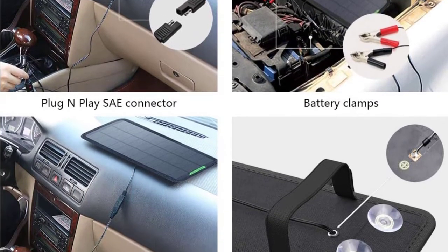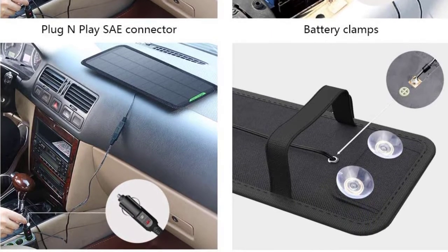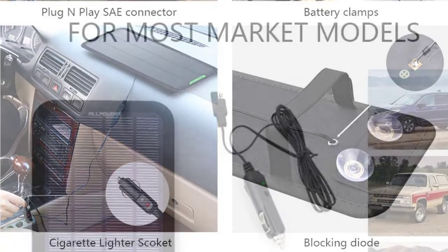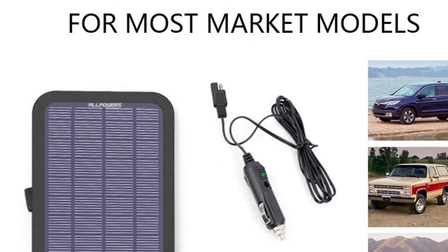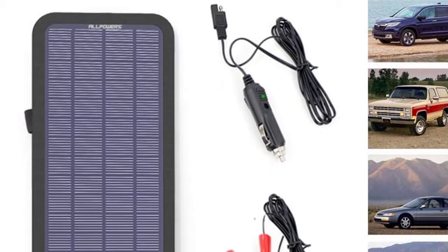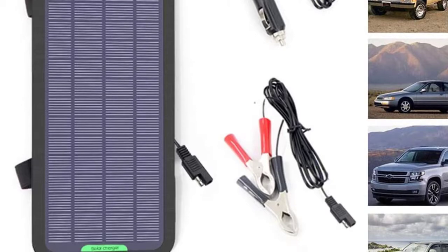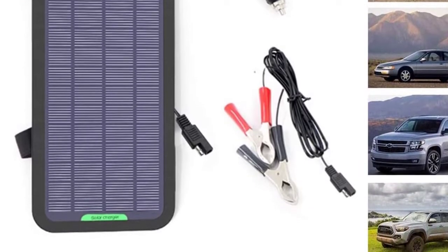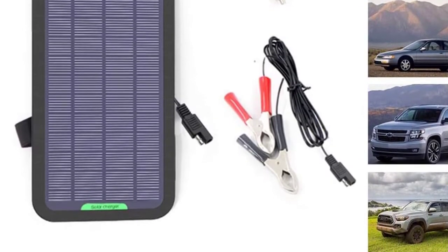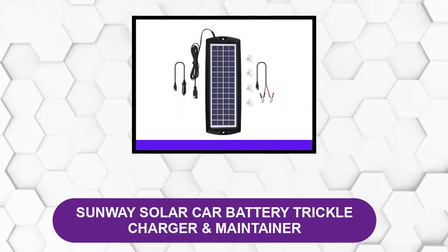Its durable construction is made of high-grade ABS plastic material, and it is weatherproof, so you can be confident it will not be easily damaged outdoors. The solar battery maintainer with a blocking diode is also easy to install, which even a non-expert would find advantageous. The connections are easy to make, and it even includes suction cups and clips to make mounting easier.